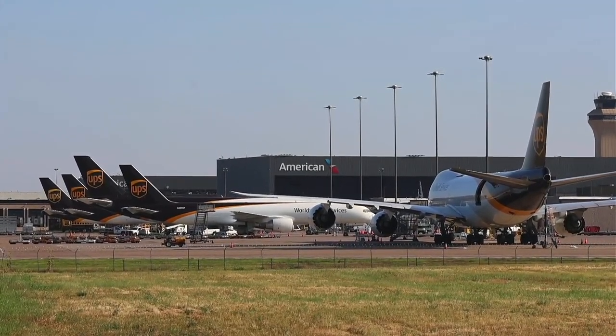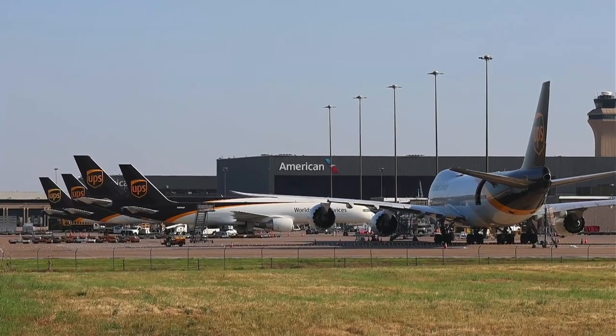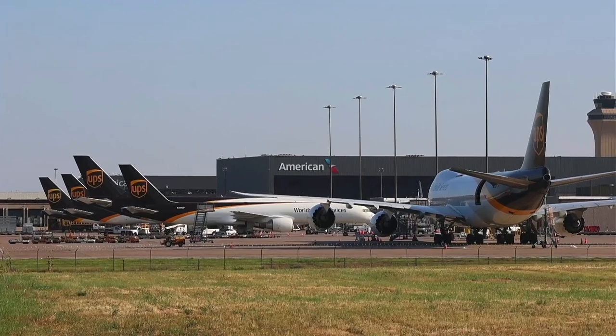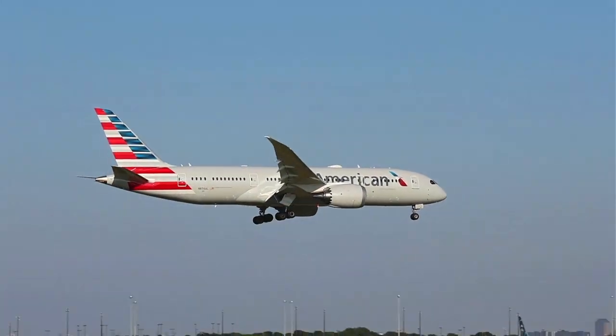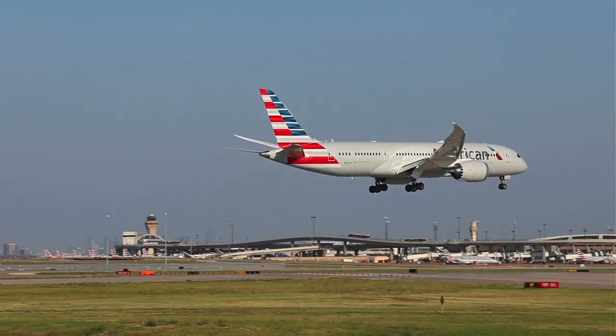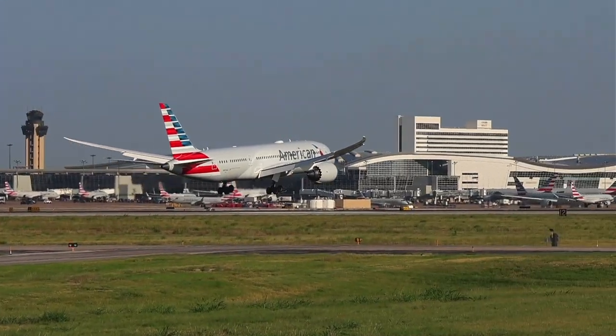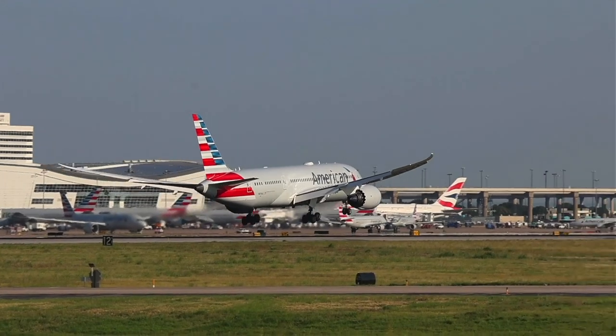UPS is — one of their bases is here in Dallas, so you see quite a variety there. You've got a 747 — the whiskey bus. Nice. Very nice.